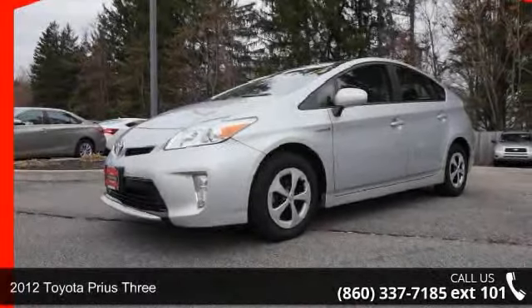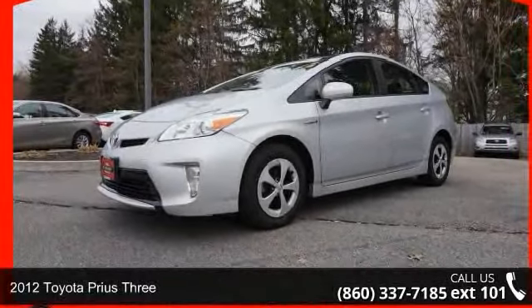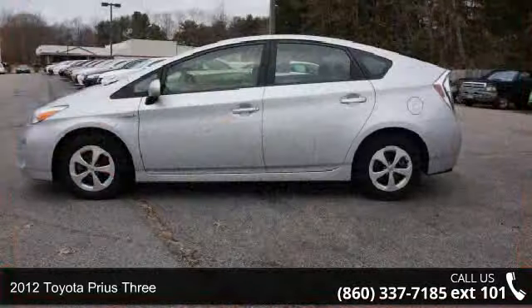Check out this 2012 Toyota Prius 3. If you are looking for a first-rate auto, this one could be yours today.